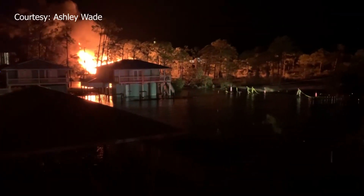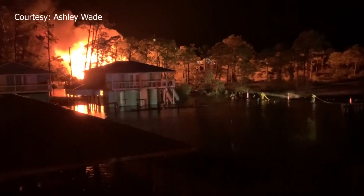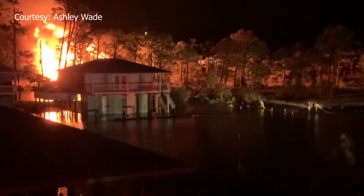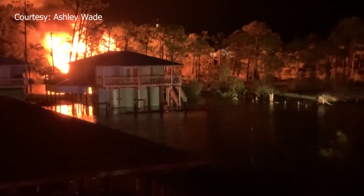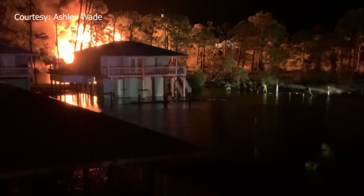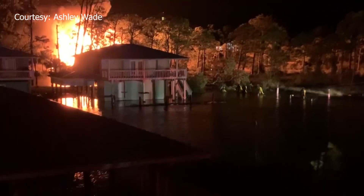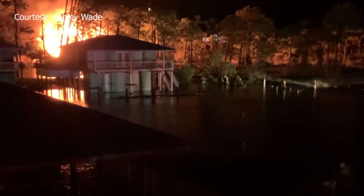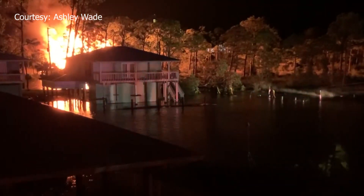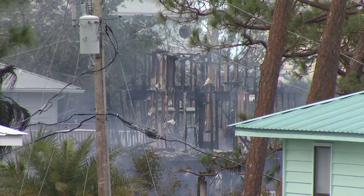Usually water is a fireman's friend, but it became the enemy early Thursday morning in Orange Beach. A house in the flooded neighborhood of Jubilee Point Road erupted in flames. Ashley Wade shot this video from her balcony. She watched as fire crews were unable to get their trucks through the high water. They ended up lugging the heavy hoses and other fire equipment through the dark, deep water. The house — a total loss.